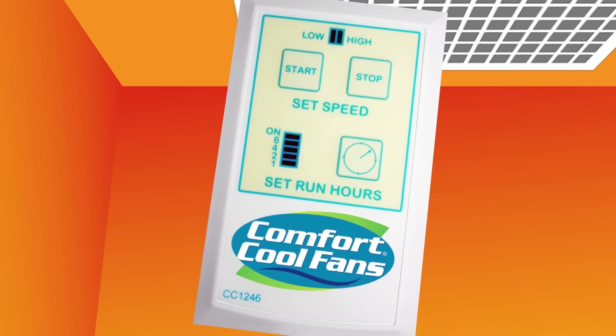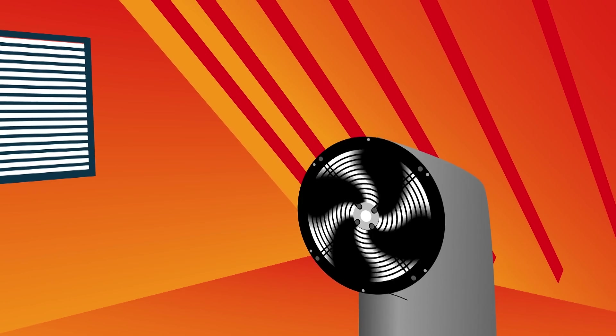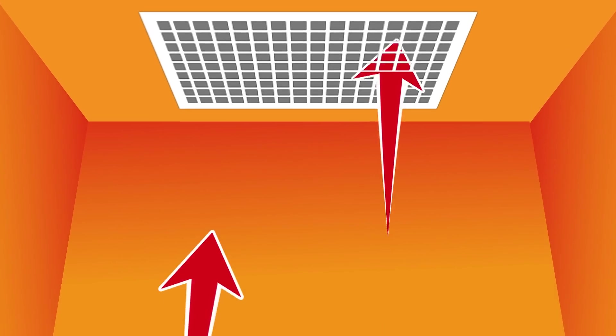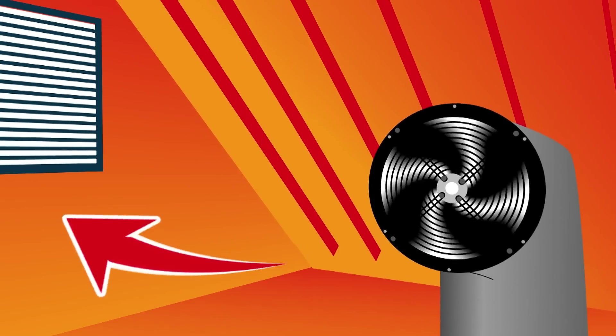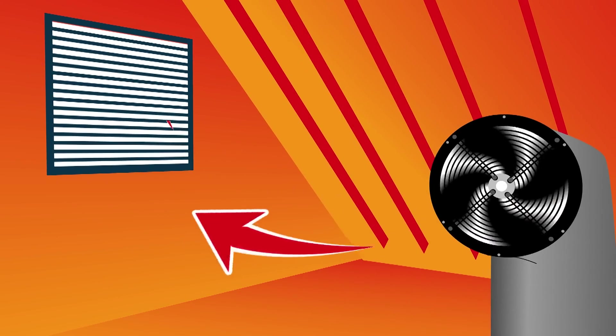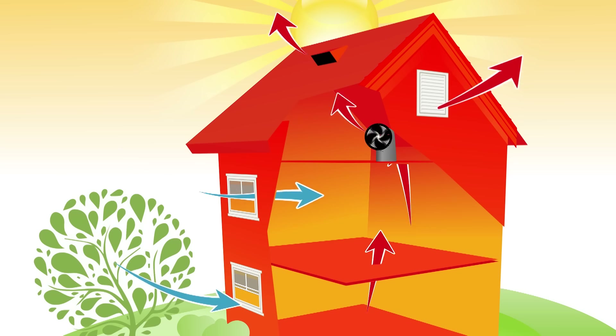Watch what happens. You simply open up a few windows and turn on the fan. The fan is mounted in your attic where most of the hot air is trapped. The hot air in the home is sucked into the fan and pushed into the attic and out the attic vents. At the same time, the fresh outdoor cool air is drawn in, dramatically lowering the temperature in the home.